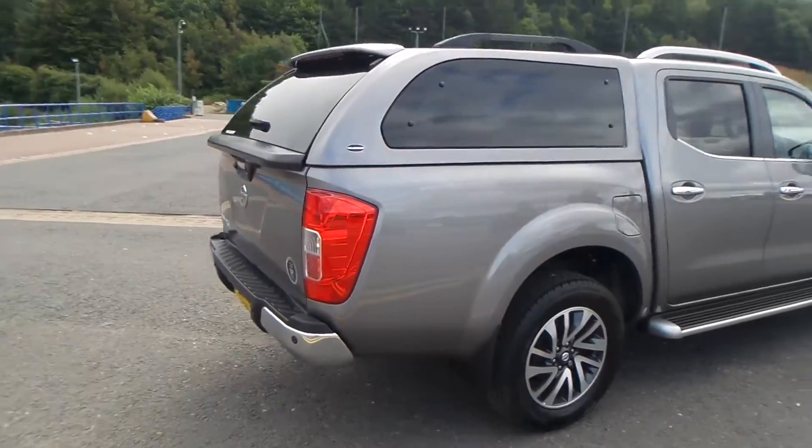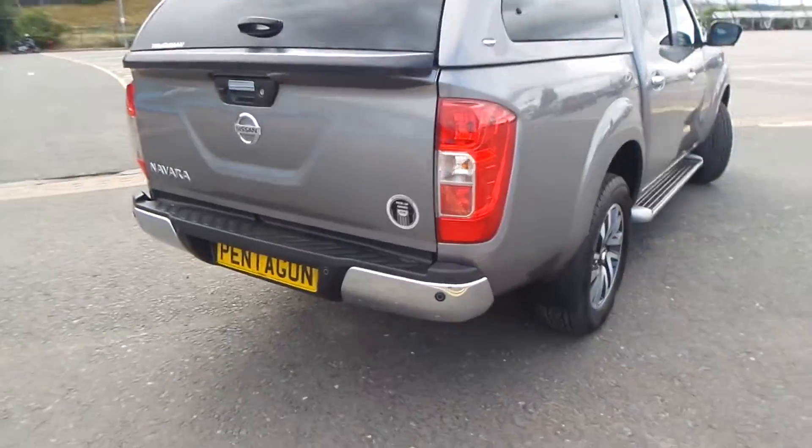You also have the truckman top, and at the rear of the vehicle you do have parking sensors.